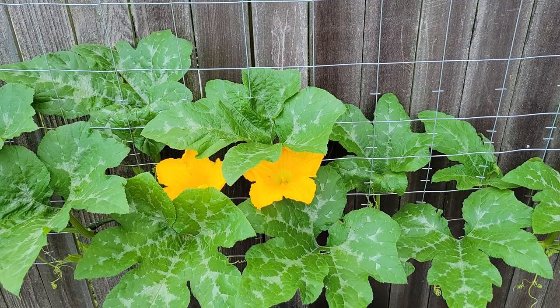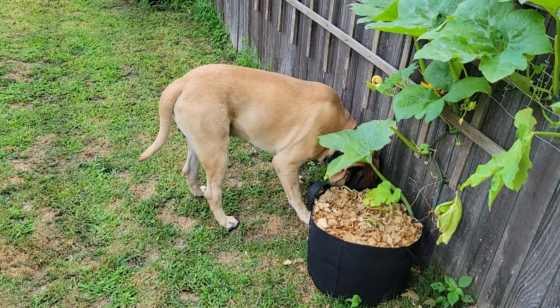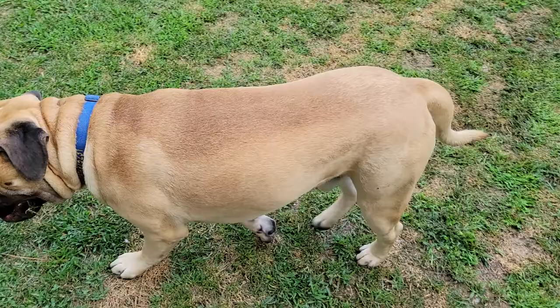Right, Scooby? Scooby, do you think I should do a video? You don't want to be on camera? Okay, then.